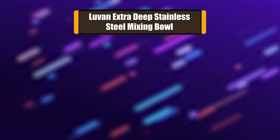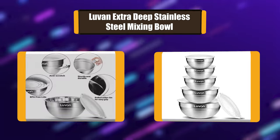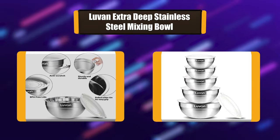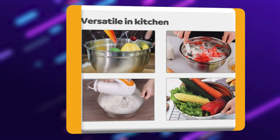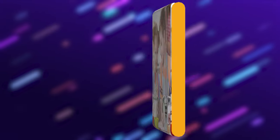Number 5: Lubin Extra Deep Stainless Steel Mixing Bowl. This mixing bowl is made of food-grade polished stainless steel, non-toxic materials, and won't stain or absorb odors. The lid is made of food-grade PP plastic, BPA-free with graduating sizes. It has a wide-rim design that allows for easy grip and pouring, and is extra deep for generous servings and less mess.